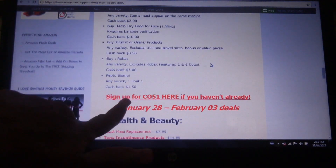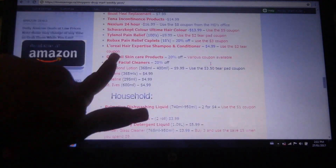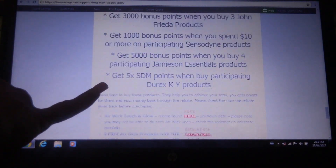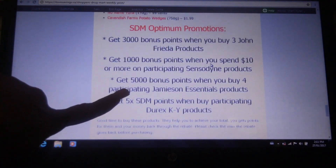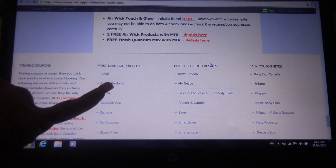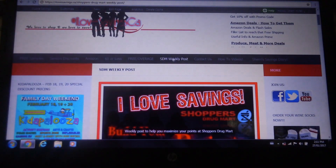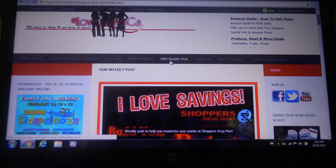She'll break down and show you what you can claim on your Checkout51. There's health and beauty, household, food, and some special Optimum promotions. Basically anything you want to know about earning points this week at Shoppers, that's where you're going to find it. I just love this list — it's always so detailed and beautiful.